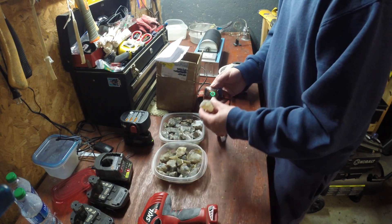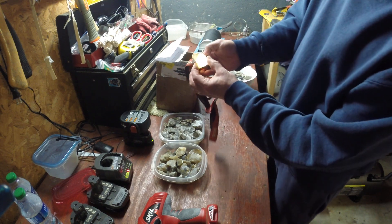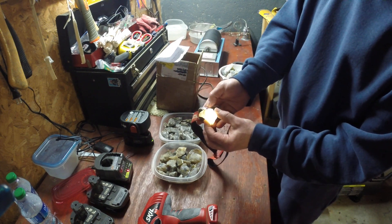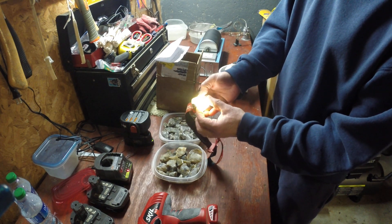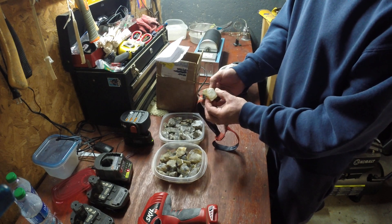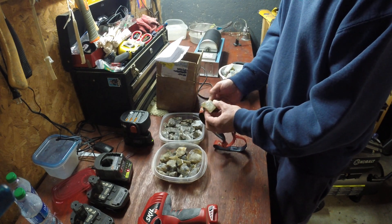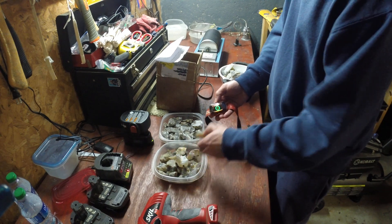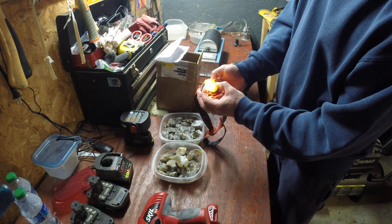This Montana Moss Agate — I don't know, I don't see any moss in there, but I do see a lot of color. Nice, nice. We're going to see about that. Yeah, there's some nice color in that.